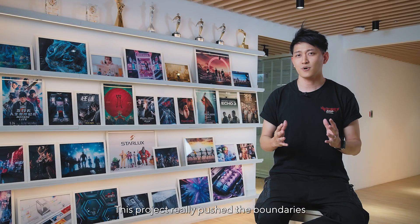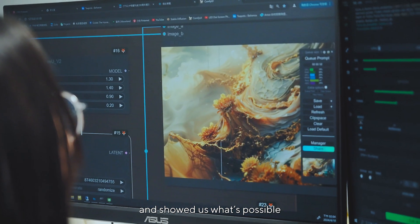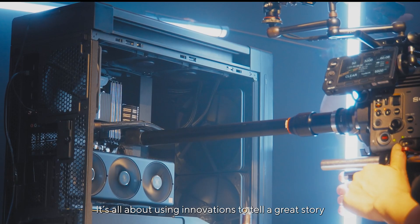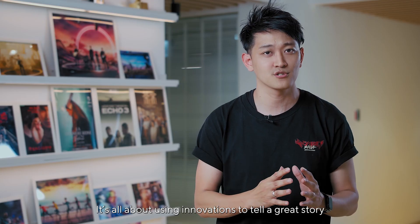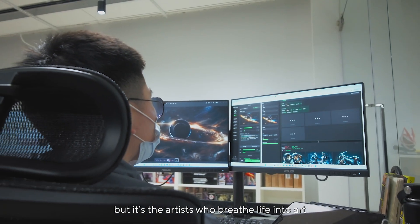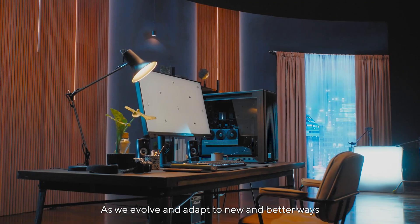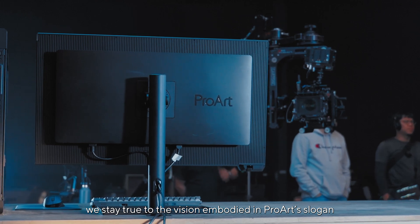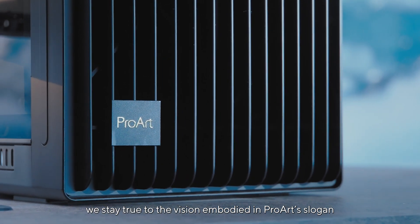This project really pushed the boundaries and showed us what's possible when creativity meets technology. It's all about using innovation to tell a great story. AI is a powerful tool, but it's the artist who breathes life into art. As we evolve and adapt to new and better ways to tell the story, we stay true to the vision embodied in ProArt's slogan: Power Up Your Imagination.